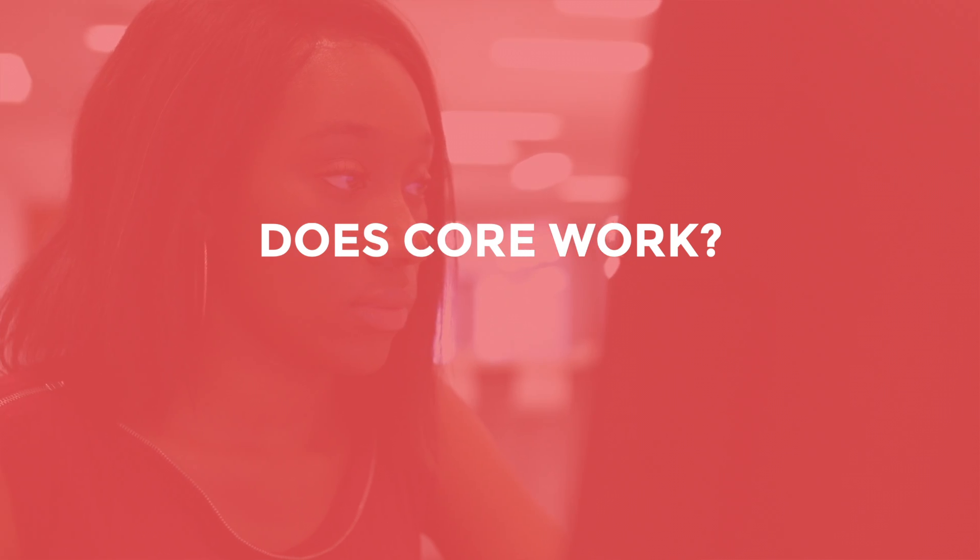Hi, I'm Margaret Stephens, Professor of Economics at the University of Oxford and one of the core authors. I'm going to explain how both learners and teachers benefit from Core.